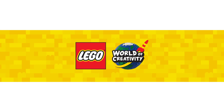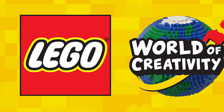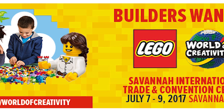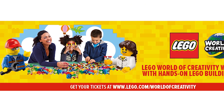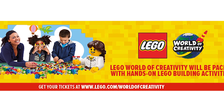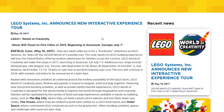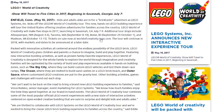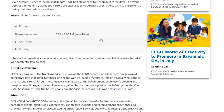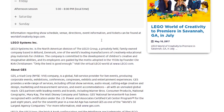The LEGO Group has also announced a new interactive experience tour called World of Creativity. The tour will travel to 5 cities in 2017, beginning in Savannah, Georgia from July 7th and concluding in Madison, Wisconsin in October. The whole event will be packed with innovative activities centered around the endless possibilities of LEGO bricks, and will encourage children and parents alike to imagine, build and play together. Each stop will take 3 days in each city, and LEGO encourages getting tickets early to ensure entry during desired dates and times.